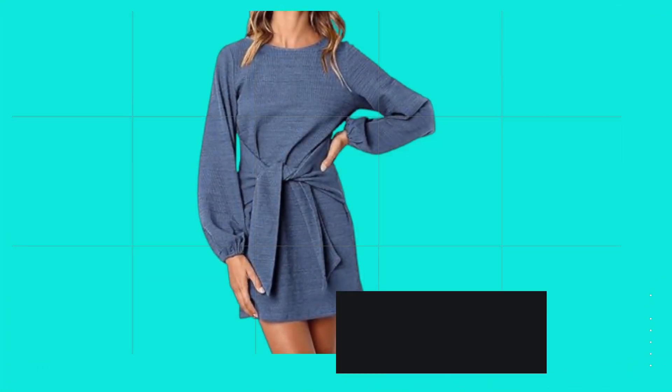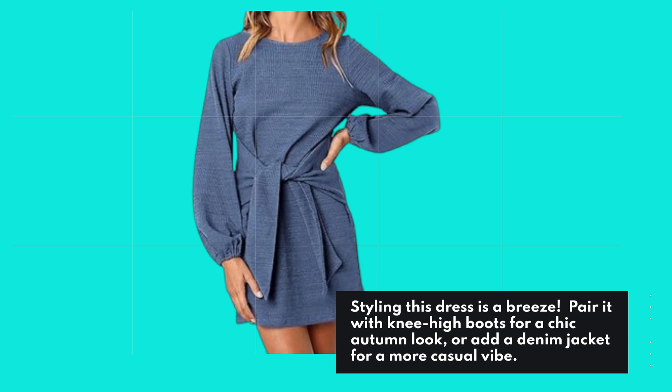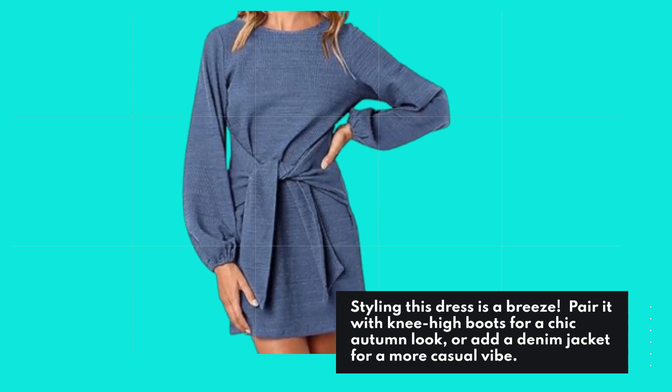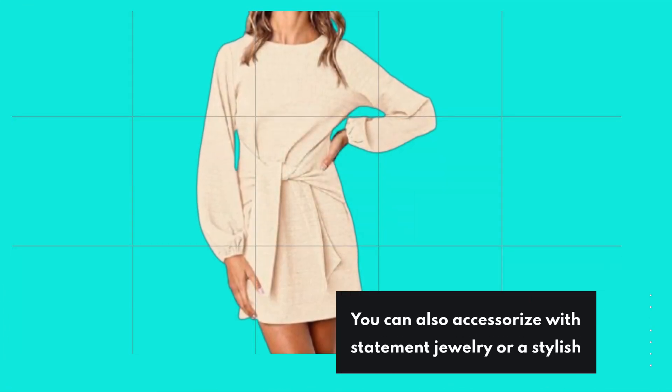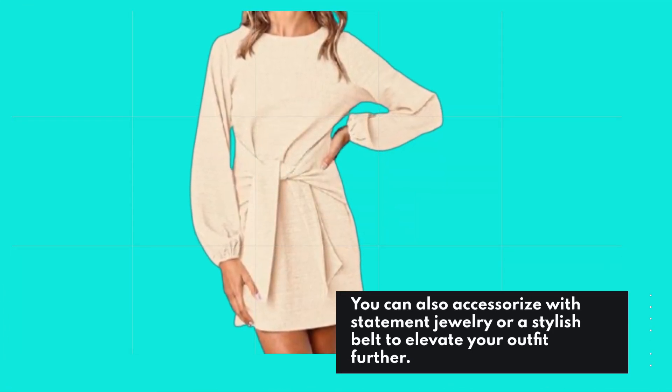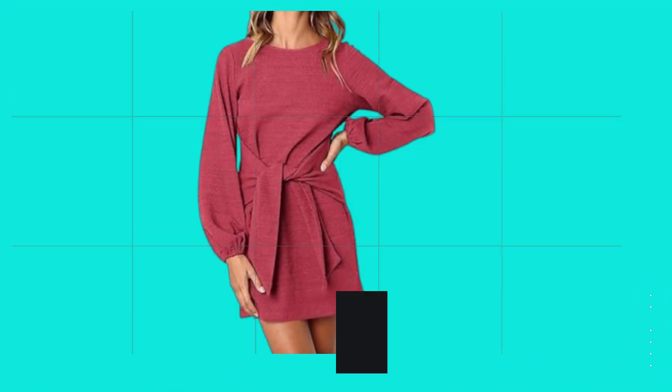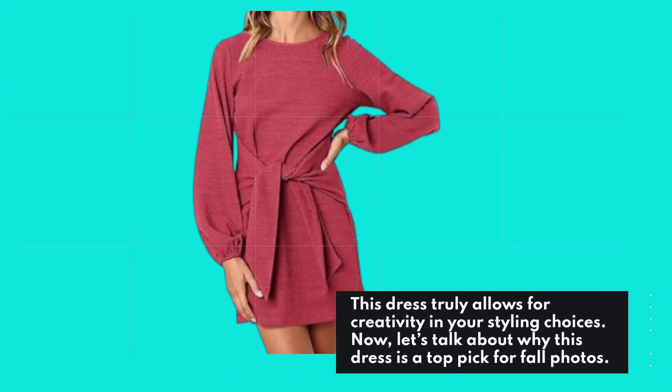Styling this dress is a breeze. Pair it with knee-high boots for a chic autumn look, or add a denim jacket for a more casual vibe. You can also accessorize with statement jewelry or a stylish belt to elevate your outfit further. This dress truly allows for creativity in your styling choices.